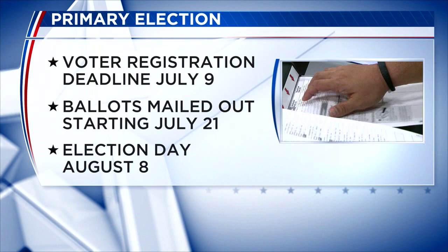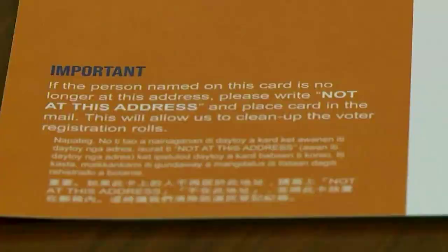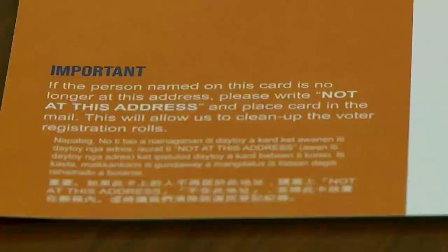All you need to do is fill it out, put it back in the return envelope, sign your envelope, and then mail it back. Voters should also check that their registration is current so their ballot is sent to the correct address.